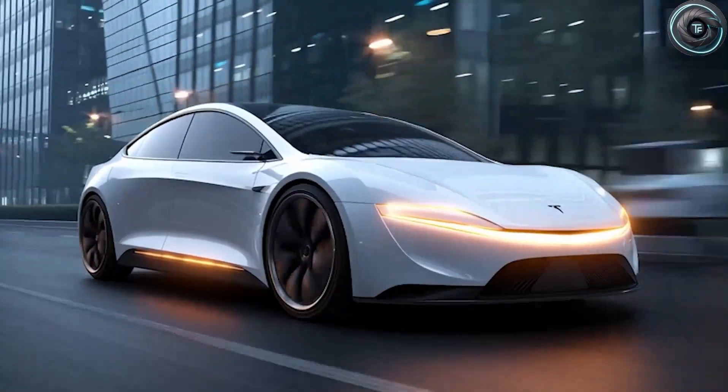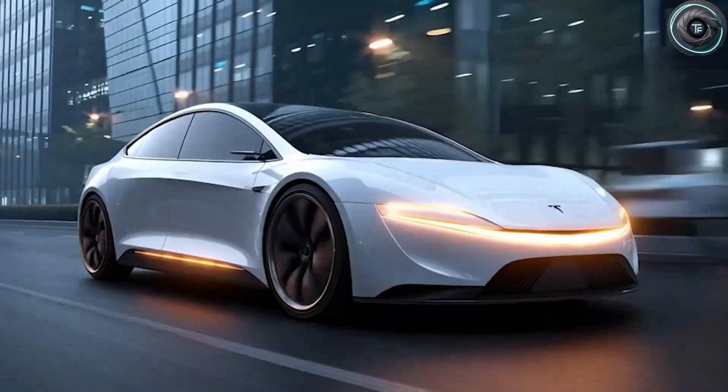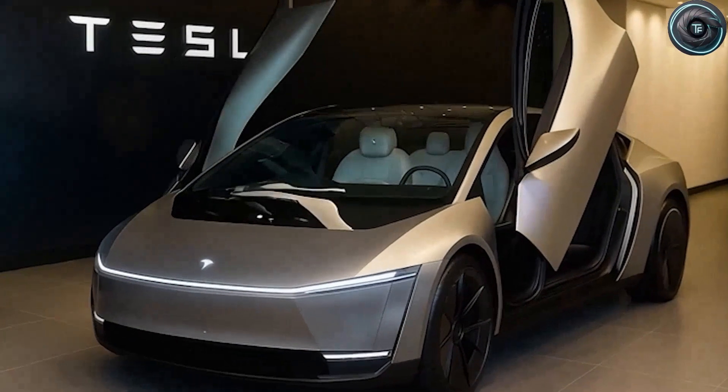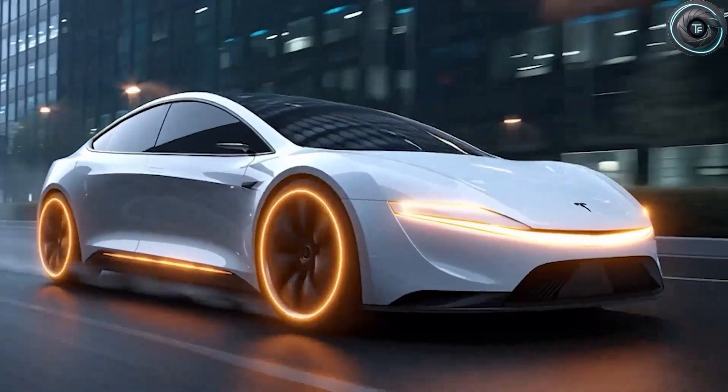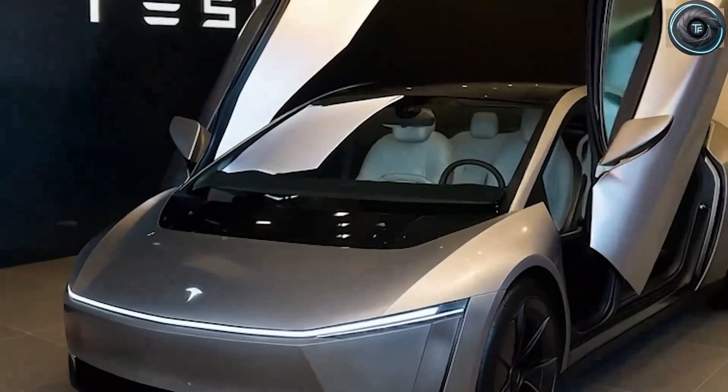A car designed not just to drive the EV revolution forward, but to democratize it entirely. It's not about luxury or speed this time — it's about precision, practicality, and purpose. And if Elon is right, this could be the car that changes the auto industry forever.